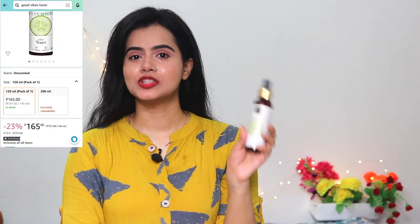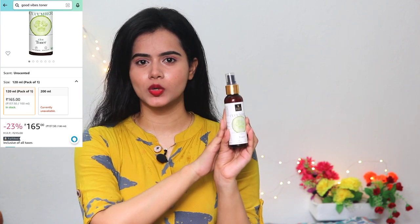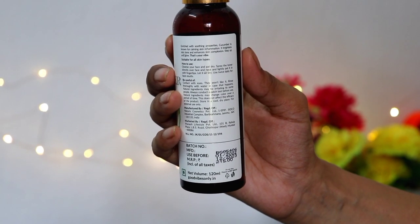In the summer season I feel very refreshing using it. Last time I shared on Amazon that I tried Good Vibes Cucumber Toner and also a Rose Toner. The Rose Toner has been finished and I refilled with another toner, but this Good Vibes Cucumber Glow Toner is completely empty now. It has a little anti-tanning effect, which is why it is perfect for summer.